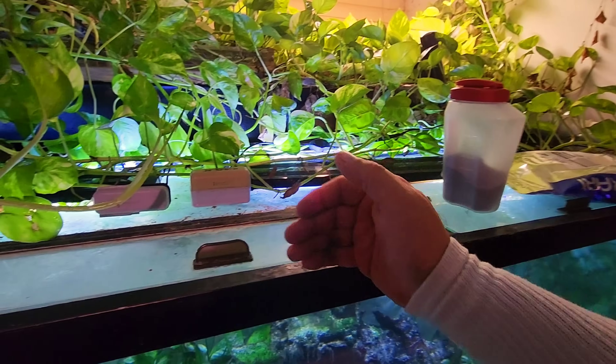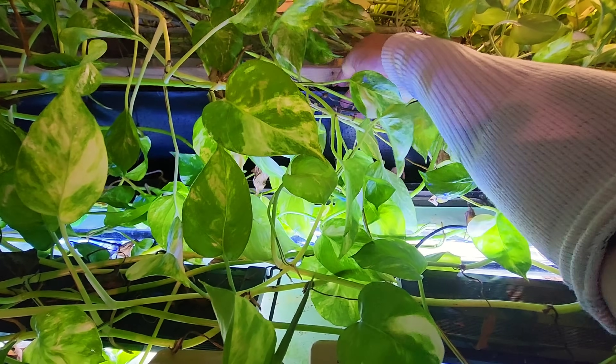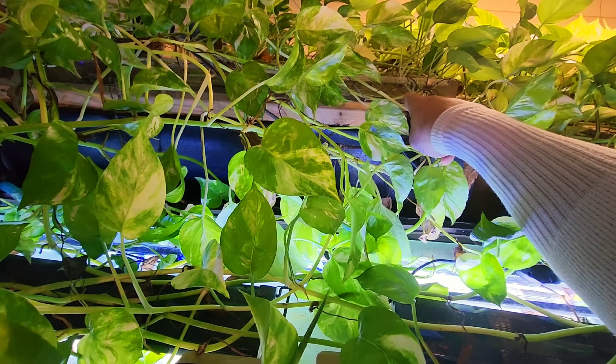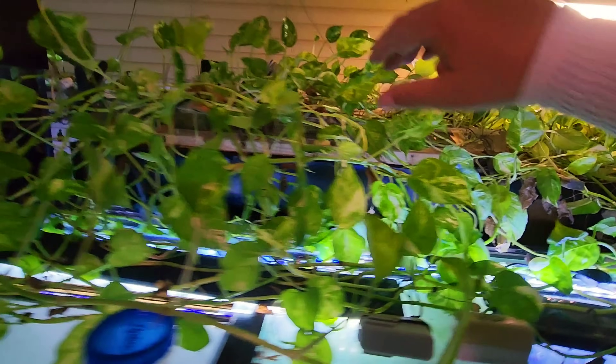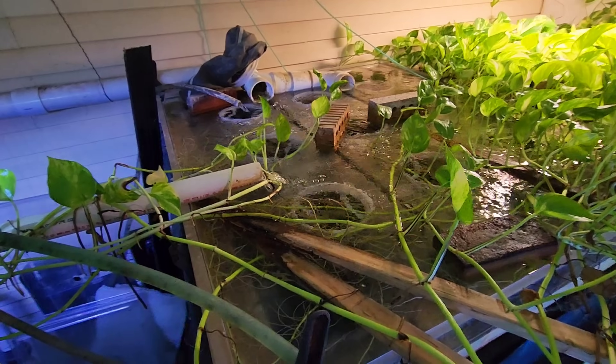Look at this. This is our filter system right behind the 180, and the plants are growing out onto it. So this is the end of our filter here. You can see the plywood holding up this top bin. That top bin holds nine socks — that's our filtration back there. Can you see them back there?